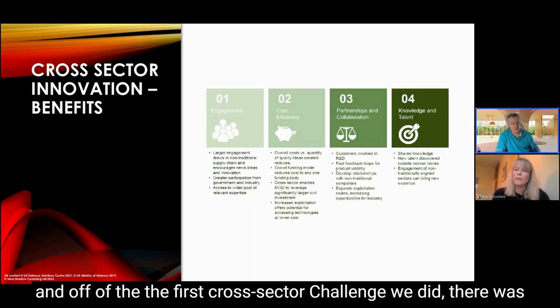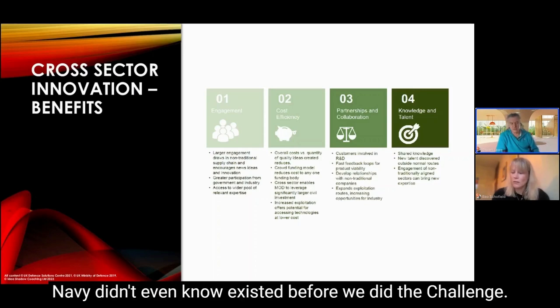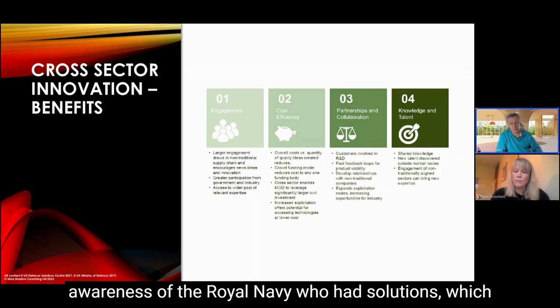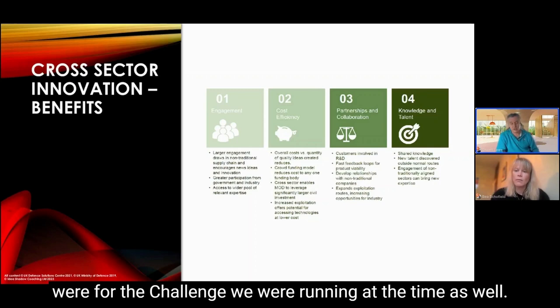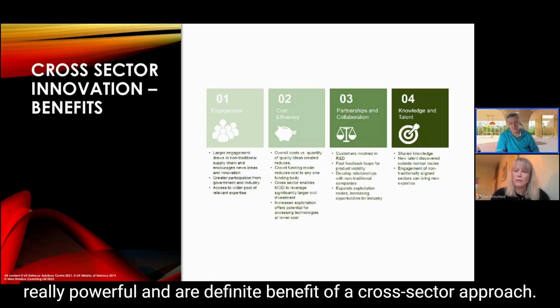We've found that collaboration leads to partnerships. From the first cross-sector challenge, there was a lot of partnering with organizations the Royal Navy didn't even know existed before. The challenge brought new partners from industry into awareness of the Royal Navy — partners who had solutions just as effective outside the challenge as within it. Those new partnerships are a definite benefit of the cross-sector approach.